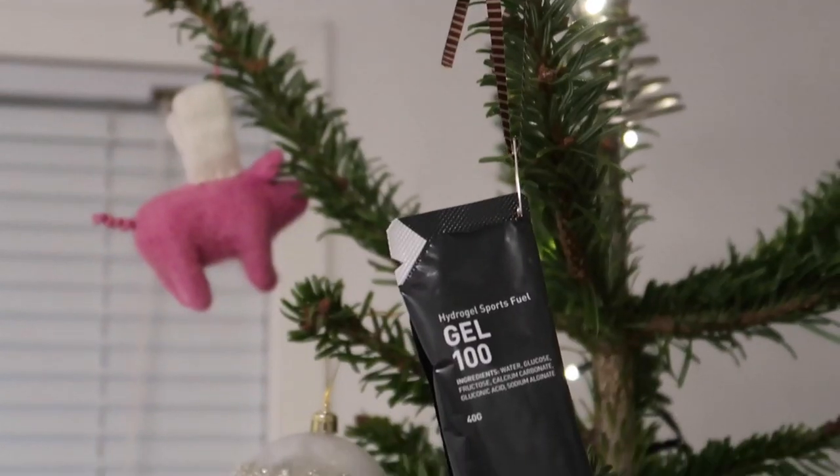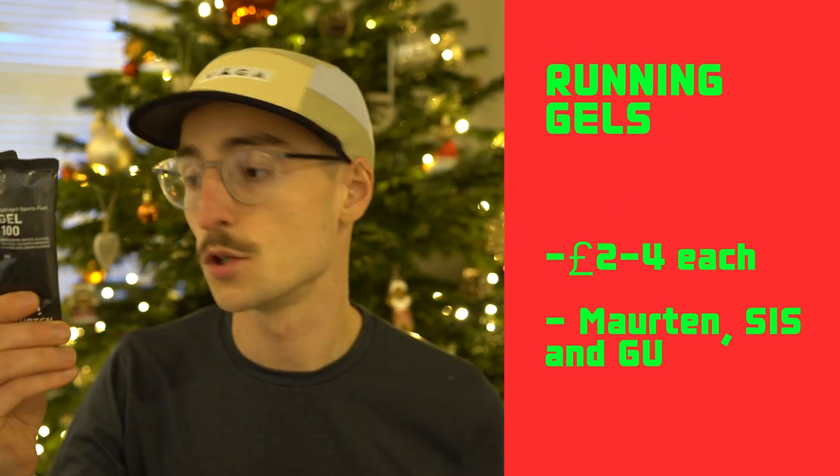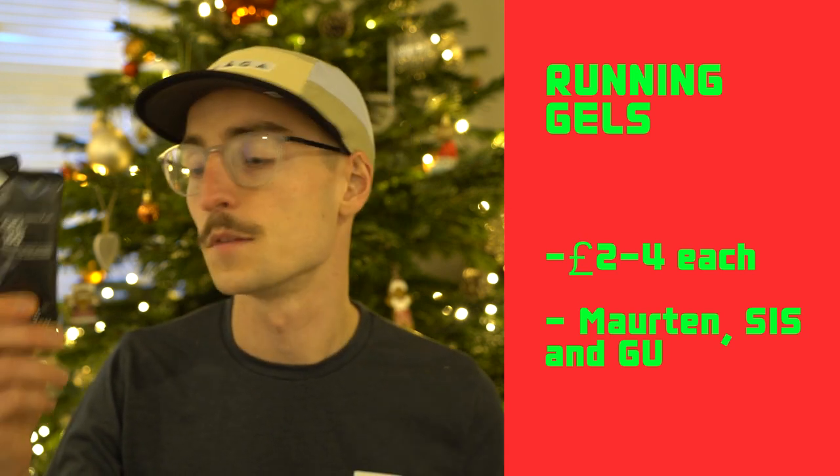Number three are gels — a great little stocking filler for runners. If you're like me, I personally love trying new fuels on my long runs. Some of my favourites are Morton, Science in Sport, or GU, and these can be picked up for around £2-£4, so they're not too expensive as a stocking filler.